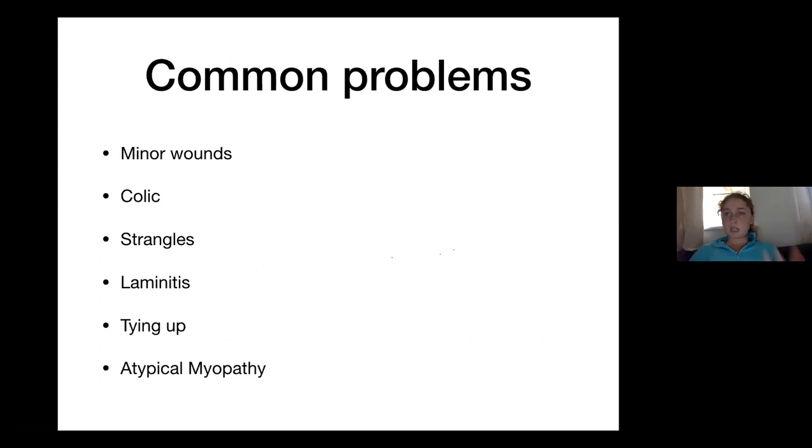So we're just going to quickly talk about these common problems in horses: minor wounds, colic, strangles, tying up. What would you describe a minor wound as being? A cut or graze that doesn't need stitching, isn't around a joint — if it gets infected it can cause big problems to the joint. Blood isn't pumping out of it, because that would suggest an artery has been hit. It's not a puncture wound and it's not a wound in the hoof or the eye, because that can cause lots of problems later on.